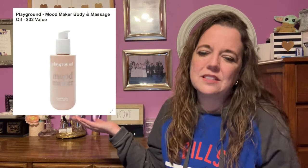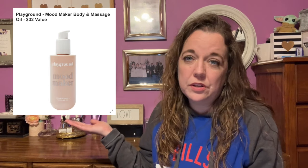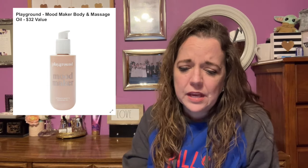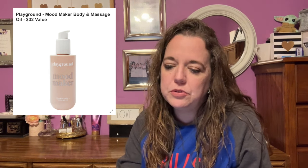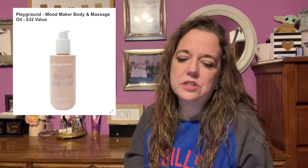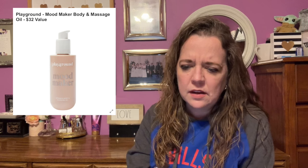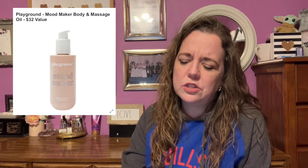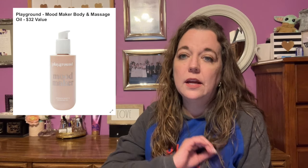Here is the next item in customization number six: the Playground Mood Maker Body and Massage Oil, a $32 value. With adaptogens, botanicals, and plant oils designed to boost your mind and mood, soothe your skin, and ease muscle tension, this is a quick and easy way to awaken your libido and spark your senses. It's vegan, 4 ounces. Massage a generous amount onto dry or damp skin. Female-founded — first shipping restriction: US only.